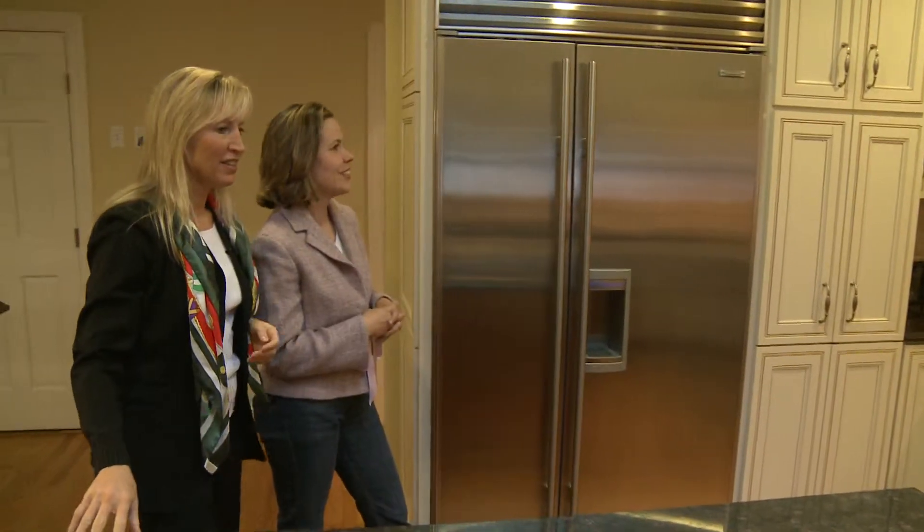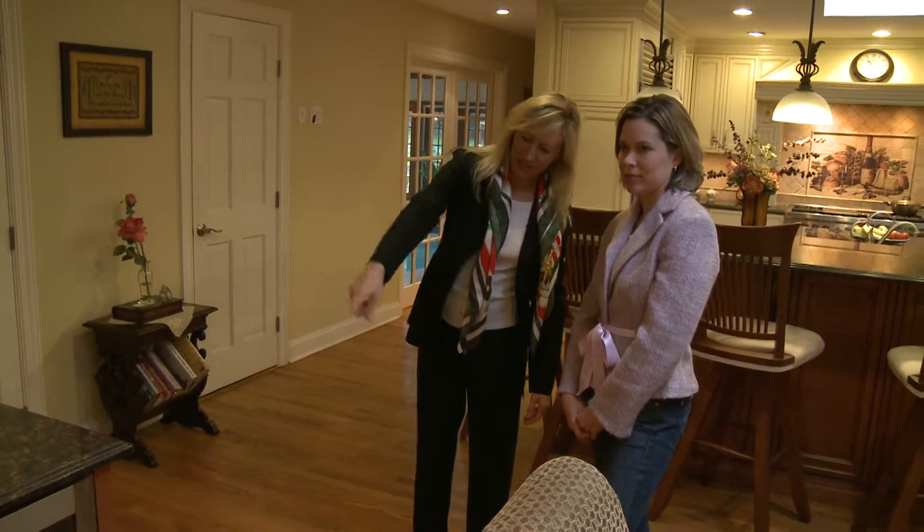When someone's coming in to look at the house and they see those things, it automatically deflates the value of the house because it's like, oh, this house is run down. Elaine Falkenberg, a seasoned real estate agent with William Ravis, has the answers.